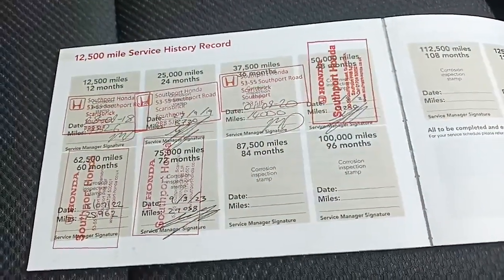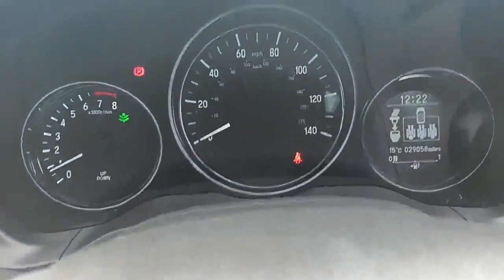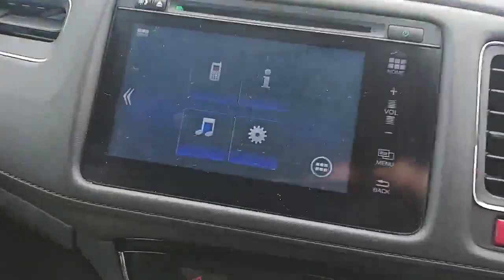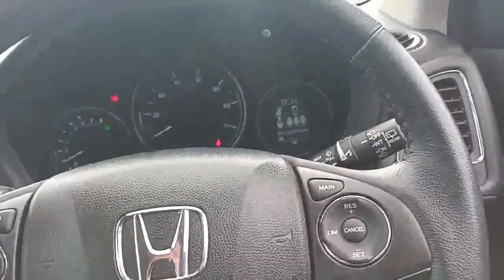Really good service history on this car. Six-speed gearbox, air conditioning, and it's done 29,058 miles. There's a satnav preview, Bluetooth, and a couple of cup holders in the centre.